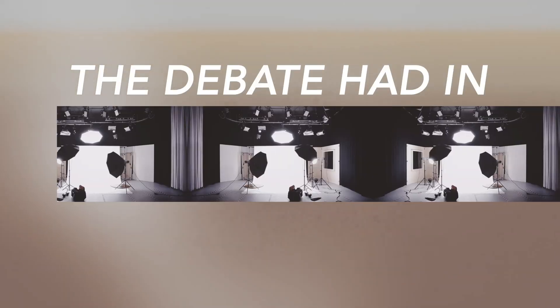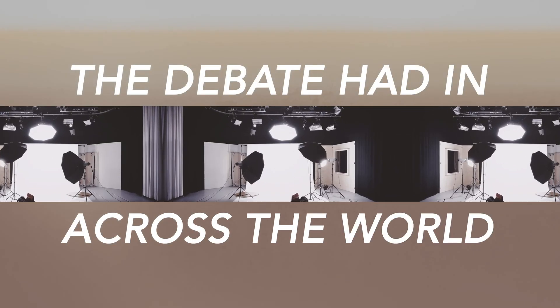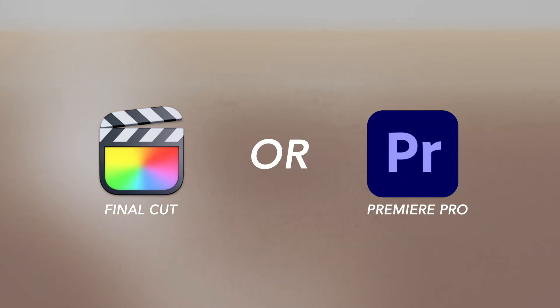This is the big one — the debate had in production studios across the world: Final Cut or Premiere Pro? I recently switched sides and I wanted to give you guys my thoughts so you can decide.